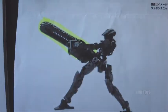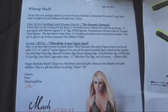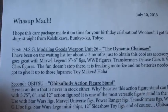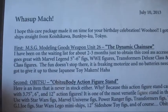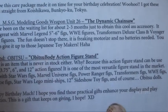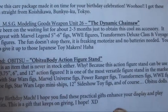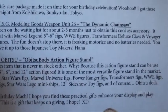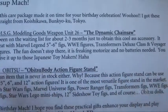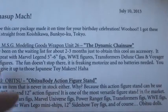The blades actually spin — that is just freaking insane. But let me read the letter he included. It reads: 'What's up Mock, I hope this care package made it on time for your birthday celebration — woohoo! I got these straight from Koishikawa, Bunkyo-ku, Tokyo. First: MSG Modeling Goods Weapon Unit 26, the Dynamic Chainsaw. I've been on the waiting list for about two to three months just to obtain this cool accessory. It goes great with Marvel Legends, WWE figures, Transformers Deluxe and Voyager class figures. It is freaking motorized and no batteries needed — you gotta give it up to those Japanese toy makers.'